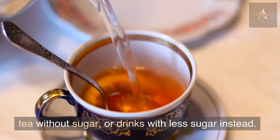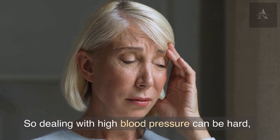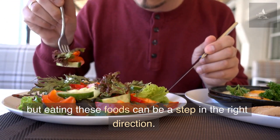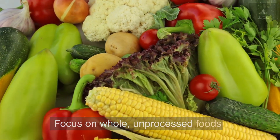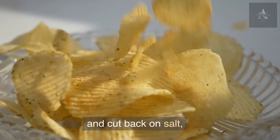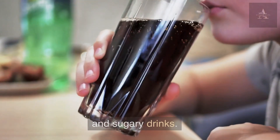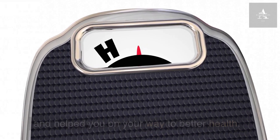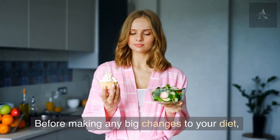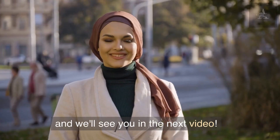Dealing with high blood pressure can be hard, but eating these foods can be a step in the right direction. Focus on whole, unprocessed foods and cut back on salt, processed and fried foods, alcohol, and sugary drinks. We hope this video taught you something and helped you on your way to better health. Before making any big changes to your diet, be sure to talk to your doctor. Thanks for watching, and we'll see you in the next video.